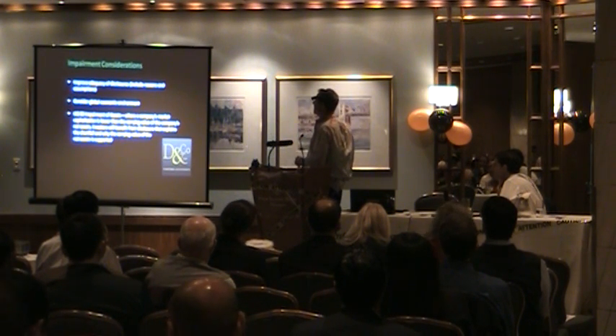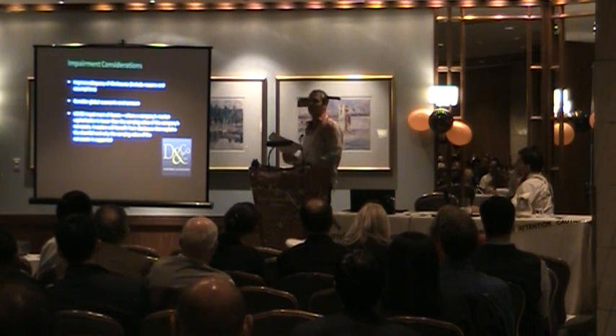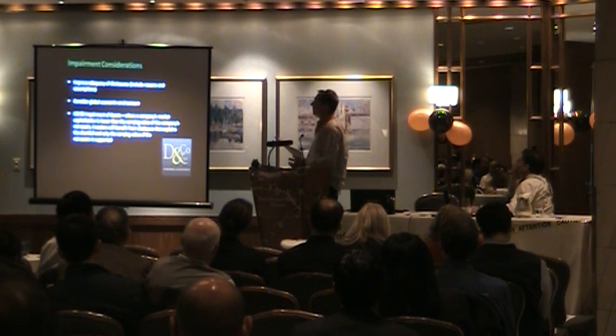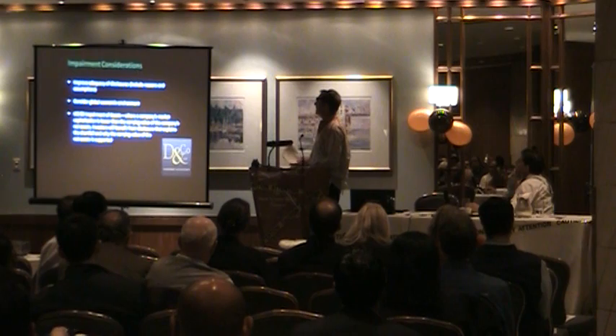Impairment is really where the regulators are looking. They want to improve the adequacy of the disclosure, including the reasons for why you're writing something down. You need to consider the global economic environment when making those decisions, and given current market conditions, more companies will be writing down costs.